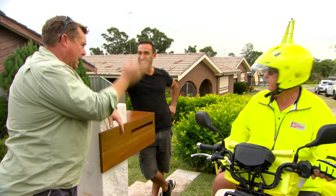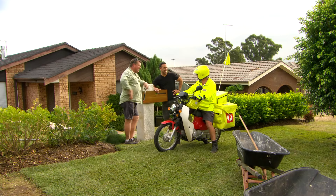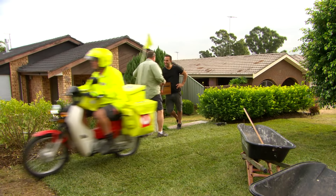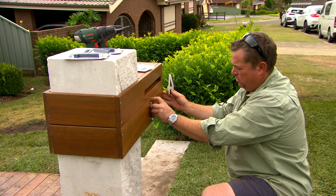How good is that — perfect timing! The postman gives it his approval: best letterbox in the suburb. Well done, fellas. Love a good postie approval.